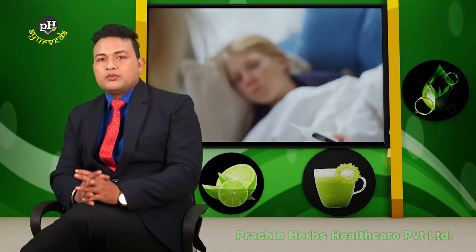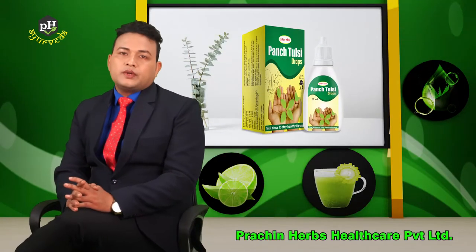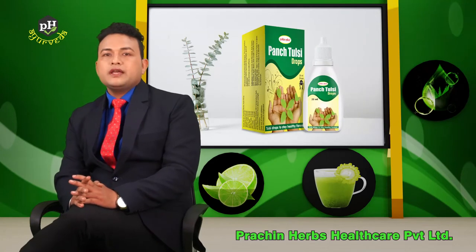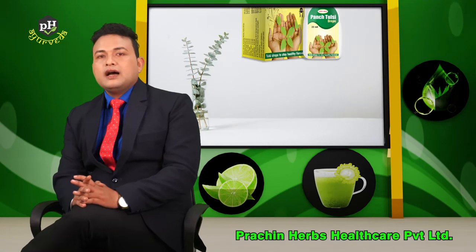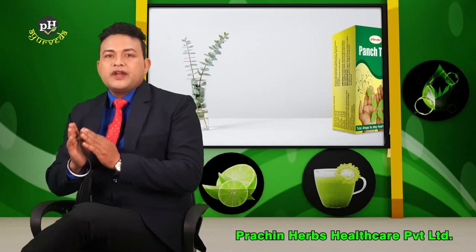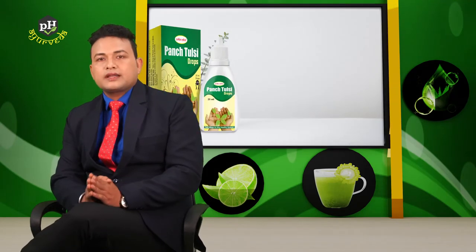You can also use this product. This is called Prashin Herbs Healthcare Private Limited, and this is the Career Solution Management of India. The product is organic and Ayurvedic, which is very important.